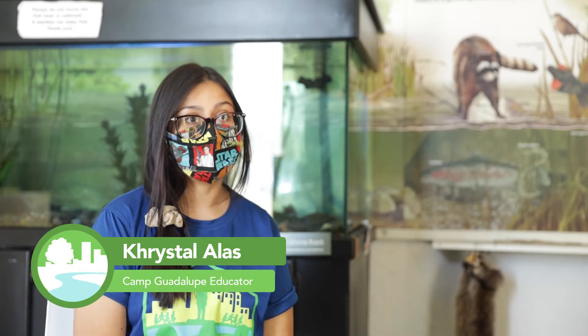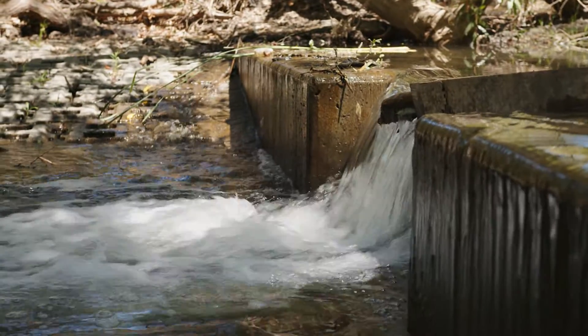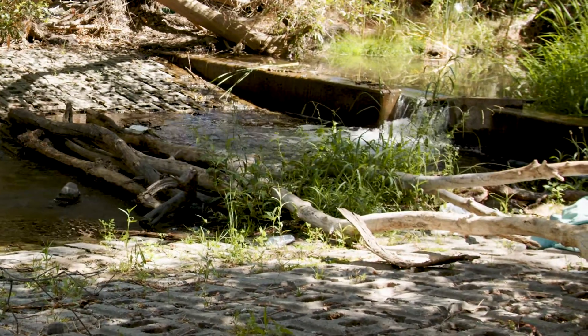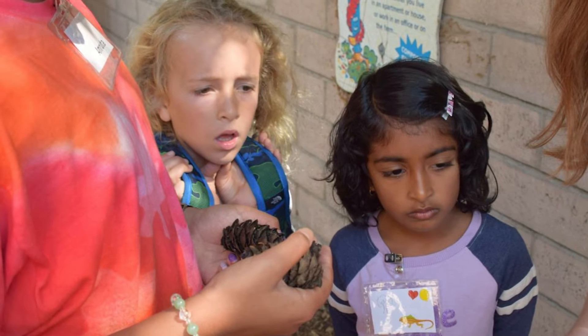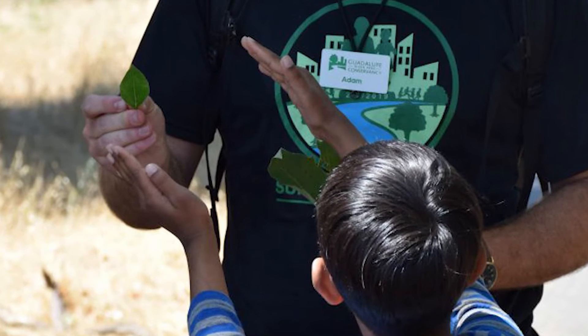A few of the programs I've been involved in include a summer camp called Camp Guadalupe. It's a few weeks long with different science themes like astronomy, botany, and arthropology. We bring kids into our education center and expose them to the environment around the Guadalupe River Park. The impact I've seen is getting kids outdoors — most of the time their education is in a classroom building, not hands-on. Exposing kids to nature and seeing their curious minds start asking more questions about the natural world around them is incredibly rewarding.